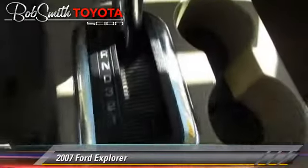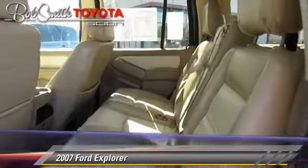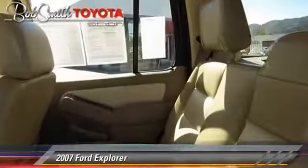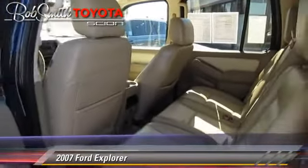Safety features include fog lights, stability control, and four-wheel ABS. Comfort and convenience features include keyless entry, leather seats, and a CD player with MP3.